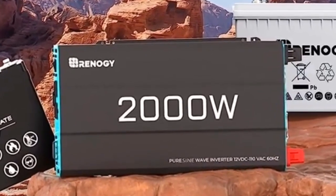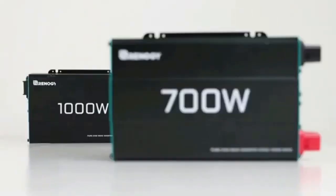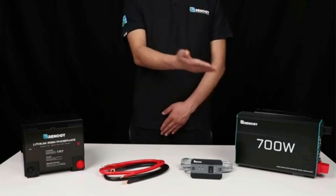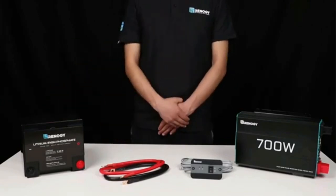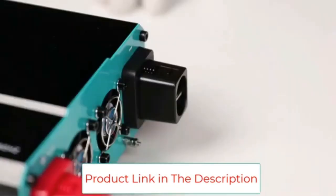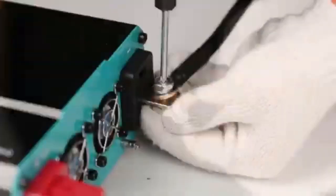Advanced pure sine wave technology provides quality AC equivalent to grid power, protecting and extending the life of your electronics and appliances such as floodlights, TVs, freezers, laptops, and tablets. With quiet high inductive loads, the solar inverter operates with no buzzing sounds, allowing electronics to run smoother, cooler, and quieter. This 2000W inverter offers a built-in 5V 2.1A USB port, 3 AC outlets and 1 AC terminal block, along with wiring cables and a 19.8-foot wired remote, perfect for outdoor and camping use.